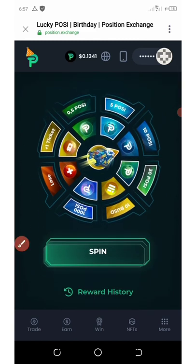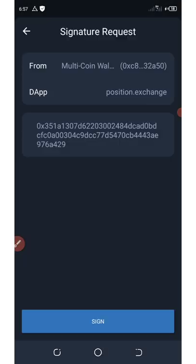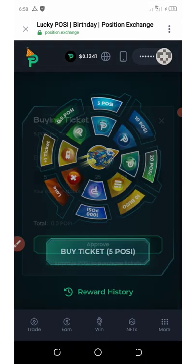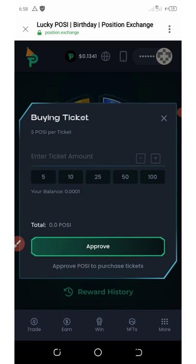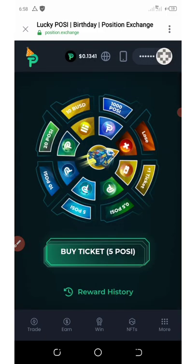Scroll down here and click on the spin button. Unlock your wallet, click on sign, confirm, then click on spin again. Okay, we didn't win anything.